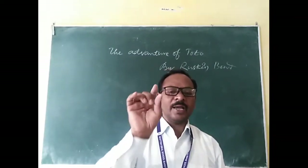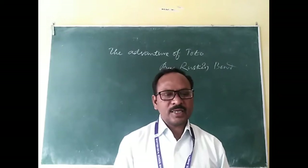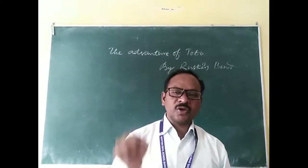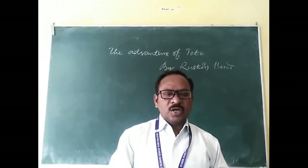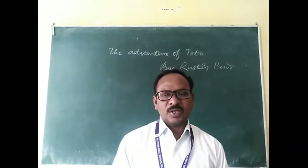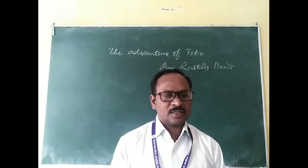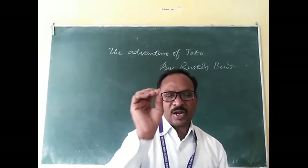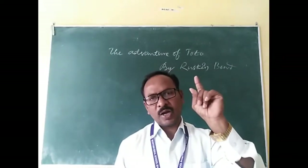So, the writer's grandfather purchased a monkey named Toto from a tonga driver by paying five rupees. The tonga driver had tied the little red-coloured monkey to a feeding trough so that he could not run away. When the writer's grandfather saw the monkey, he had a desire to add him to the collection of animals in his zoo at home.